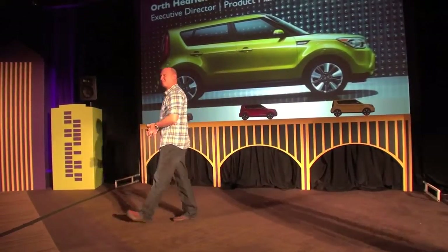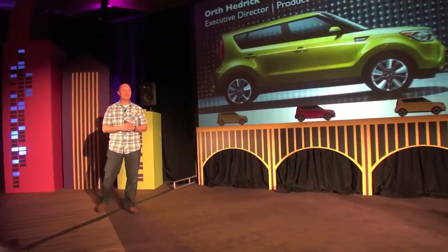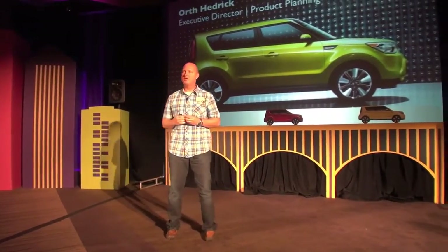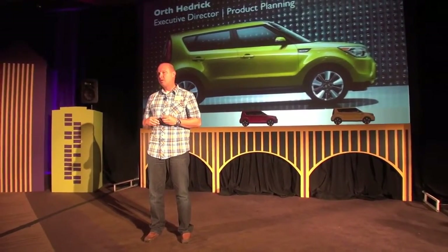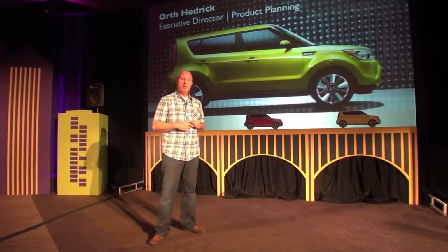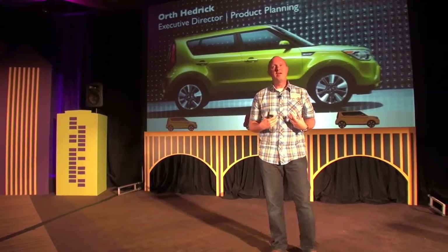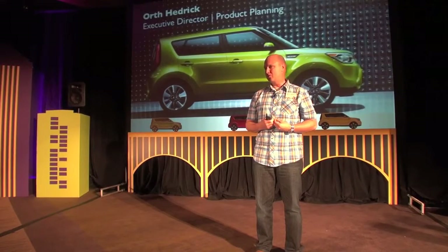Good morning everybody — ready to go out and drive some cars. I just want to spend about 15 minutes before we get out there and tell you a little bit about some of the thinking that went into the new Soul — specifically what we're up against, but more importantly, as a product planner, how do you replace a car that's been as successful as Soul?